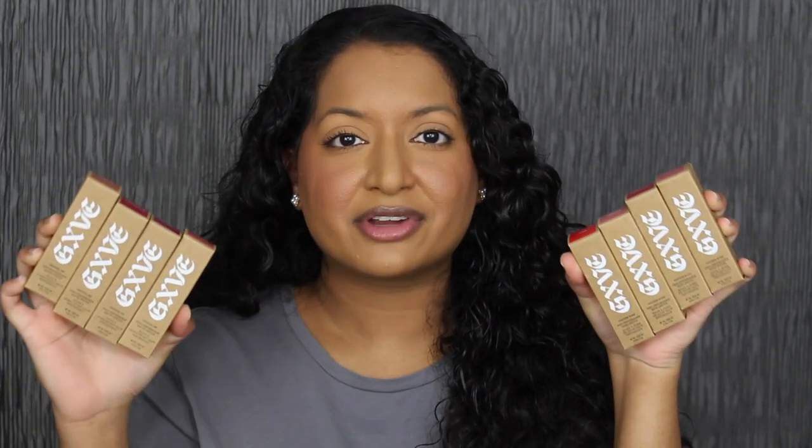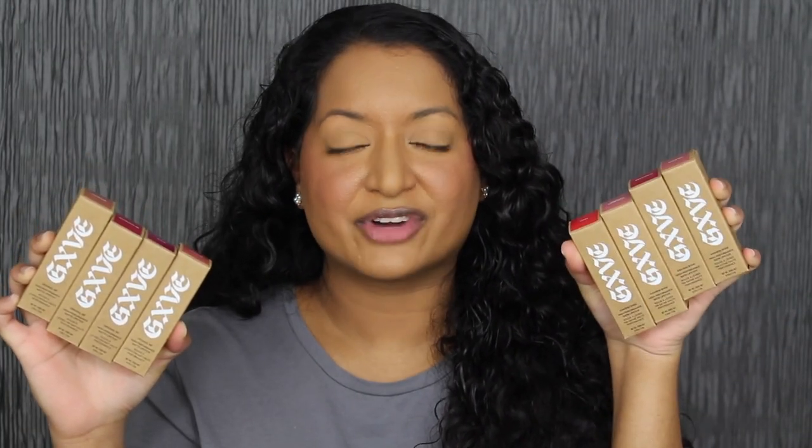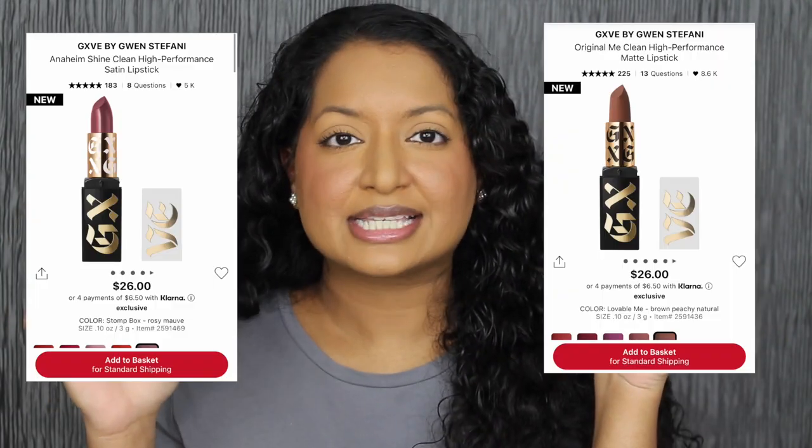Gwen Stefani came out with two different lipstick formulas. She has a satin version and a matte version. Each lipstick retails for $26 at Sephora. We're first going to start off with the satin lipsticks and then we'll move on to the matte version.